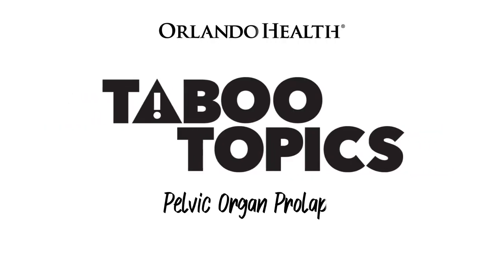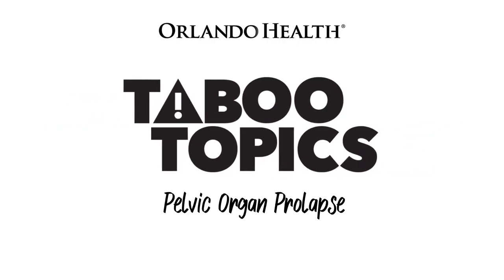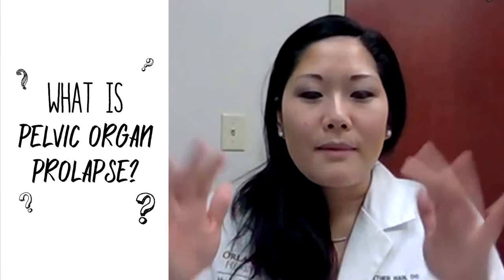Today's taboo topic is pelvic organ prolapse. If you think about your vagina, you can think about it as a curtain rod at the top with two panels, and each panel represents the bladder and the rectum, and at the very top the curtain rod would be your uterus and cervix if you had one, or just the cuff if you've had a hysterectomy.